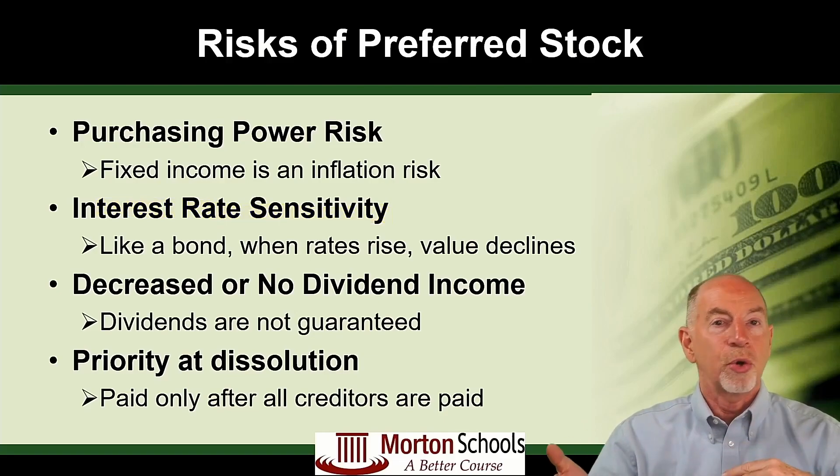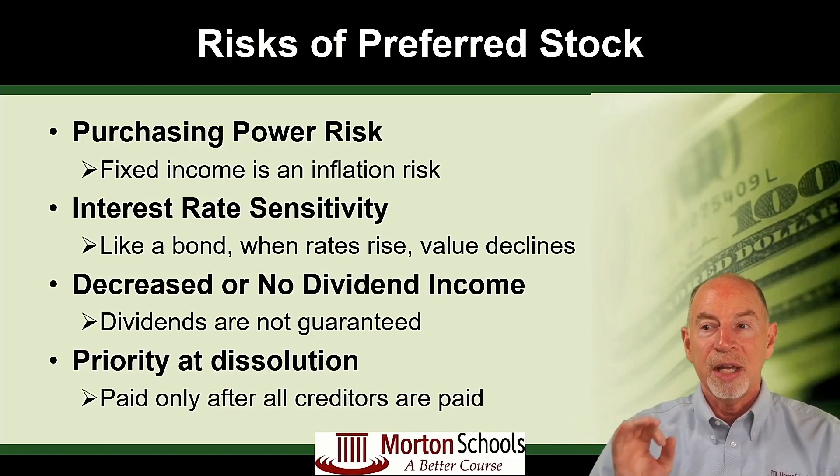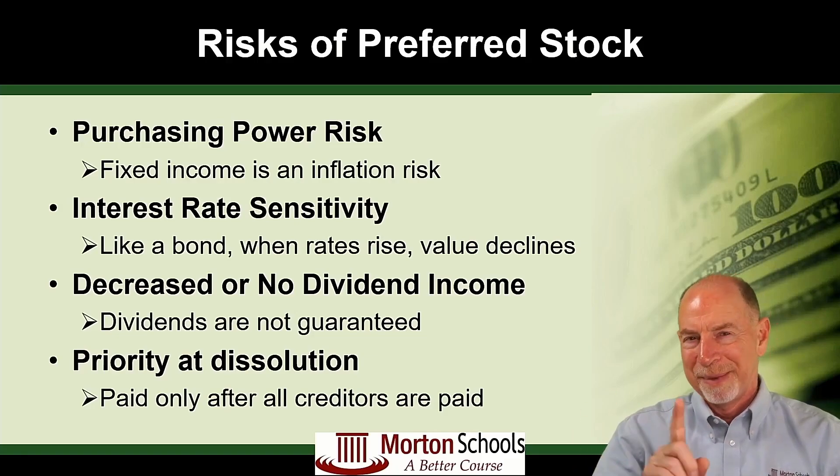Then we have decreased or no dividend income. The dividends in common stock and preferred stock are not guaranteed, so you might miss a few dividend payments. And regarding priority in dissolution — yes, preferred stock is one step ahead of common stock, but it's behind all of the bonds or other debt payments that have to be made in a liquidation or bankruptcy.